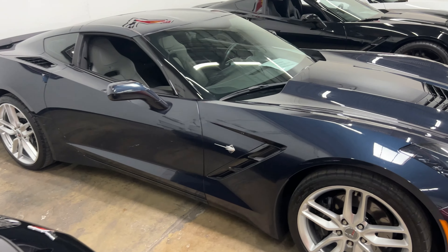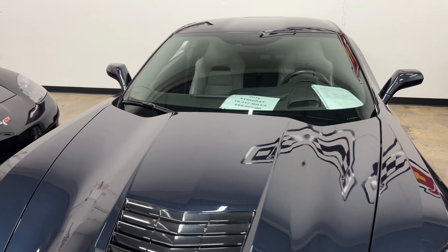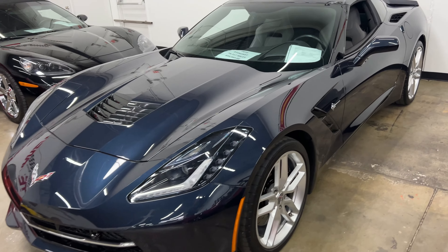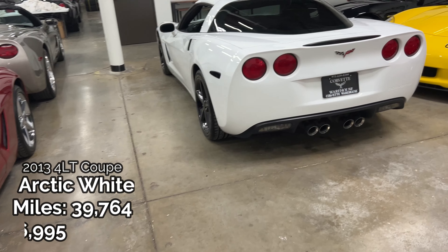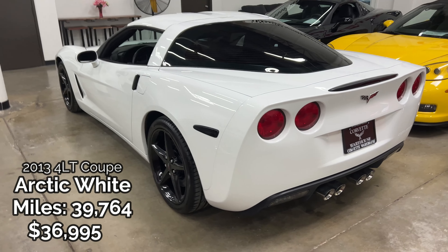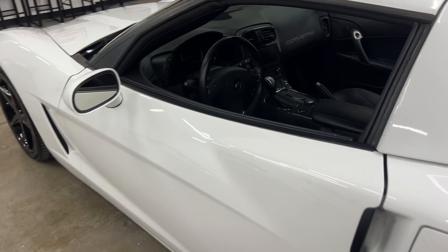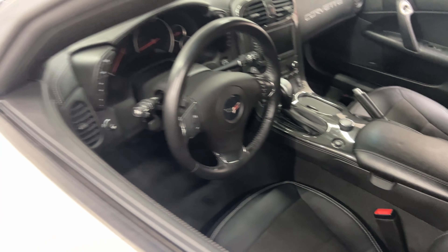Inside of this one is absolutely immaculate — very, very nice inside. So another Night Race Blue right here — 2016 Stingray, 18,300 miles, $55,995. Very, very good mileage on this, 18,000. Excellent. Look how nice this Arctic White C6 is — such a beautiful, beautiful spec. And this thing is in immaculate shape too. Look at the interior on here — absolutely beautiful.